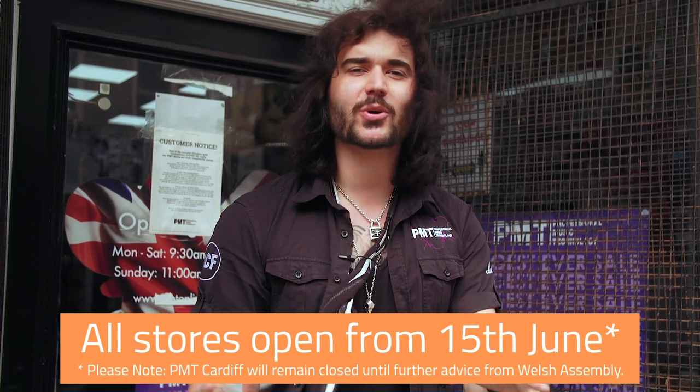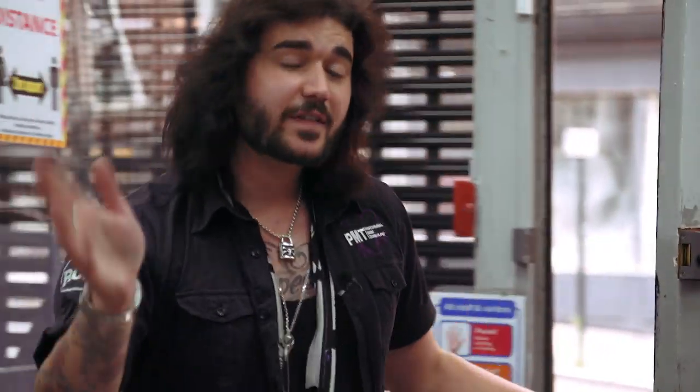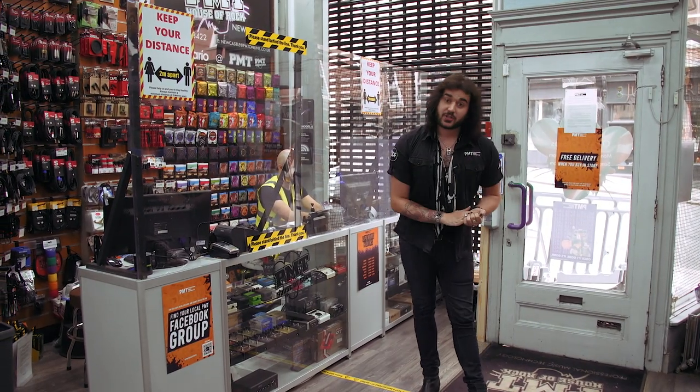Hey guys, Dagan here from PMT of the UK with some great news. I'm happy to say PMT is now COVID-19 secure and welcoming customers back from Monday the 15th of June. We've carried out COVID-19 risk assessments in all of our PMT stores and we are proud to say we are now COVID-19 secure.